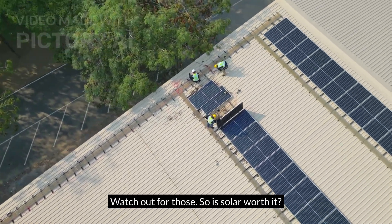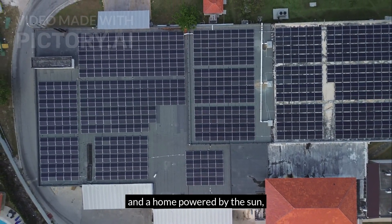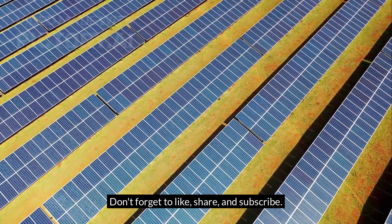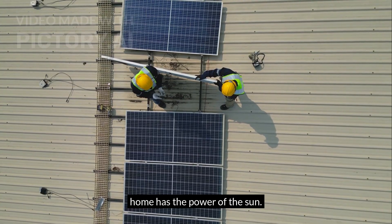So, is solar worth it? If you want freedom from high bills and a home powered by the sun, then yes — the cost is worth every peso. Don't forget to like, share, and subscribe. Join the Power Future PH movement, where every Filipino home has the power of the sun.